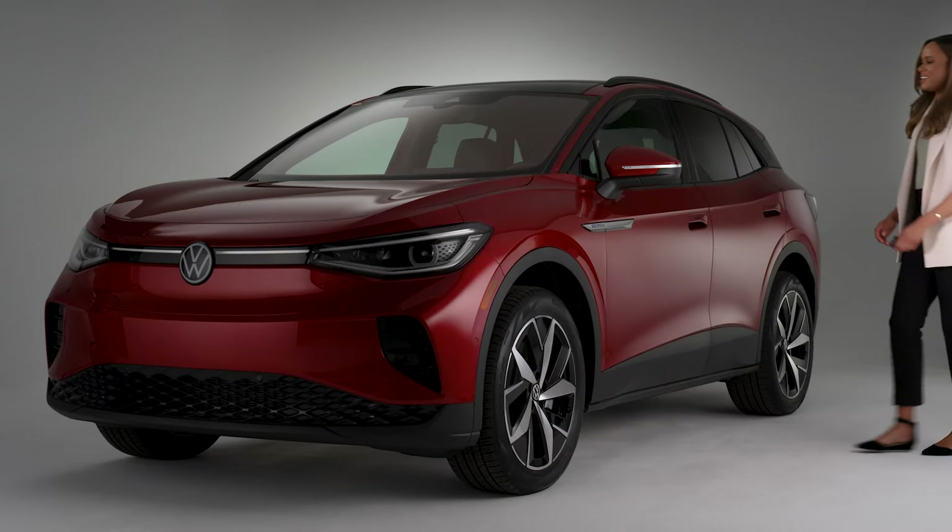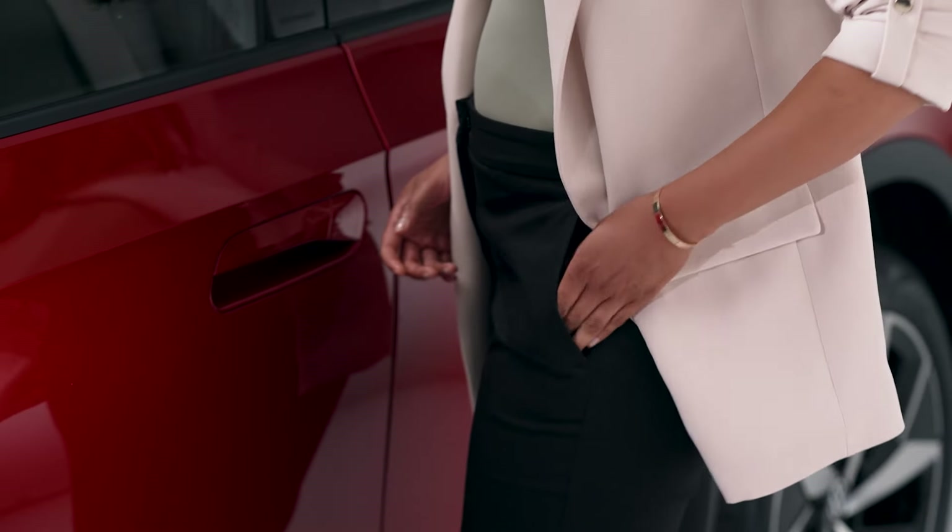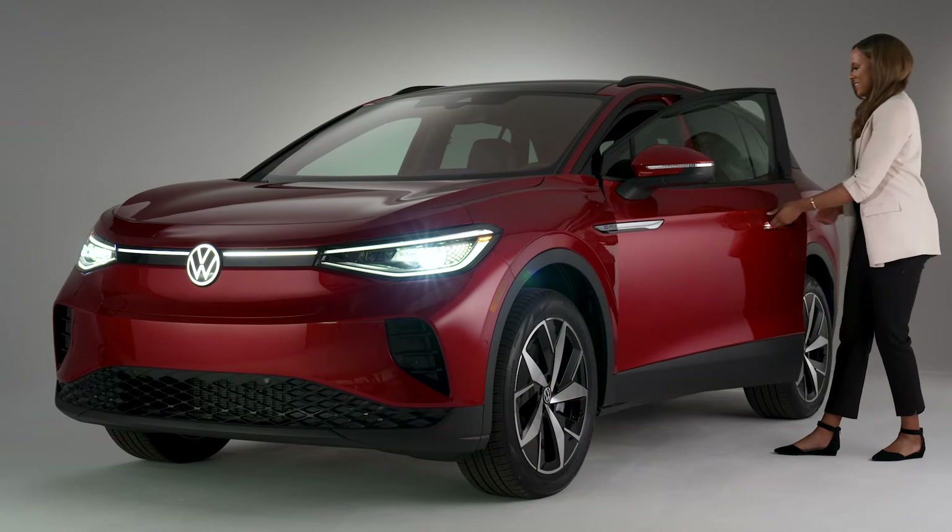When keyless access is enabled, your Volkswagen will automatically unlock the nearest door when you reach for the door handle.